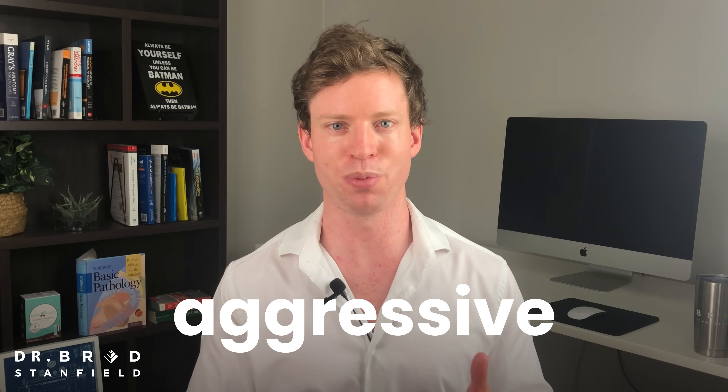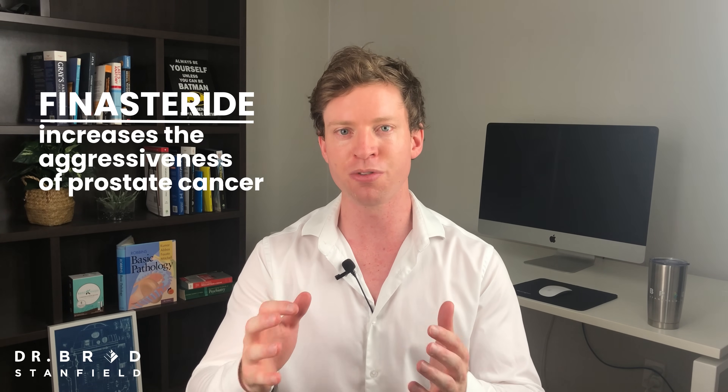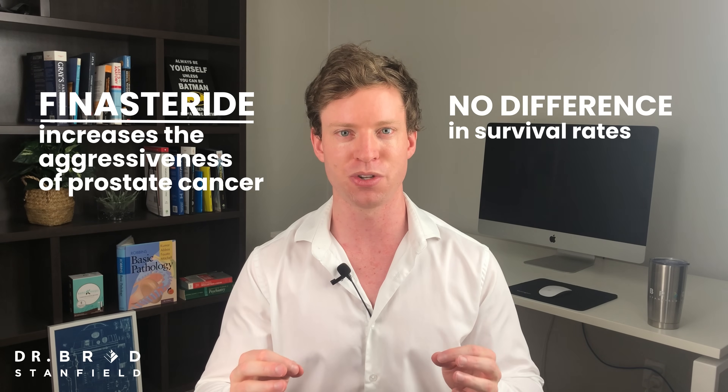We have good data showing finasteride reduces prostate cancer rates, but when cancer does happen in the finasteride group it seems to be high-grade — meaning aggressive. However, when we look at the survival rates in the finasteride group compared to placebo, they are essentially exactly the same. Something interesting is happening here. Overall finasteride reduces prostate cancer rates, but it appears from initial data that maybe finasteride increases the aggressiveness of cancers that start — yet there's no difference in survival rates between groups. So what's going on?